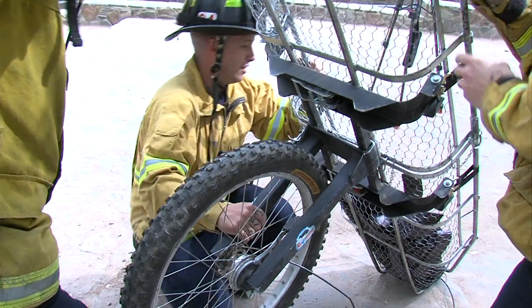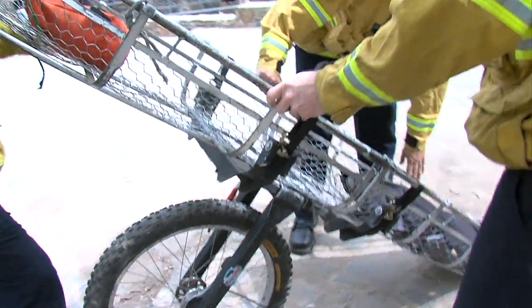This three-wheel assist basket is used when a helicopter can't get to the mountain.